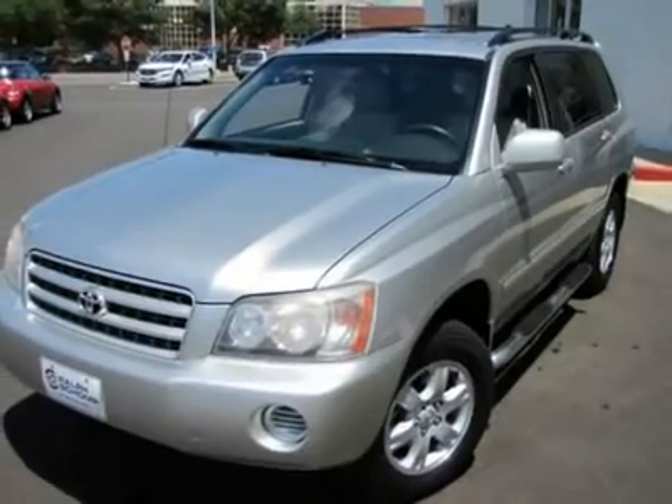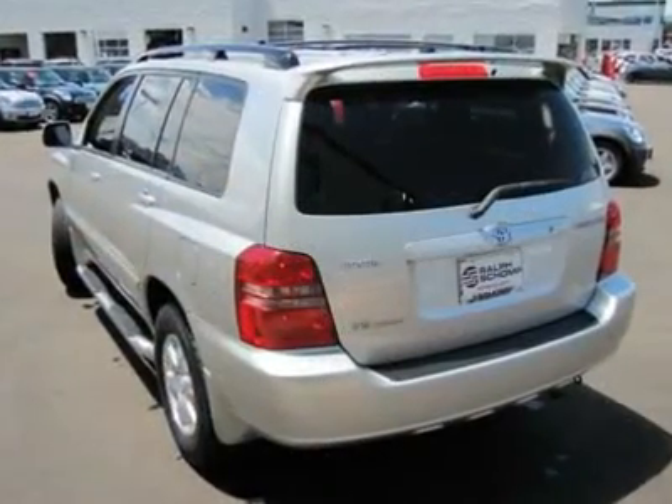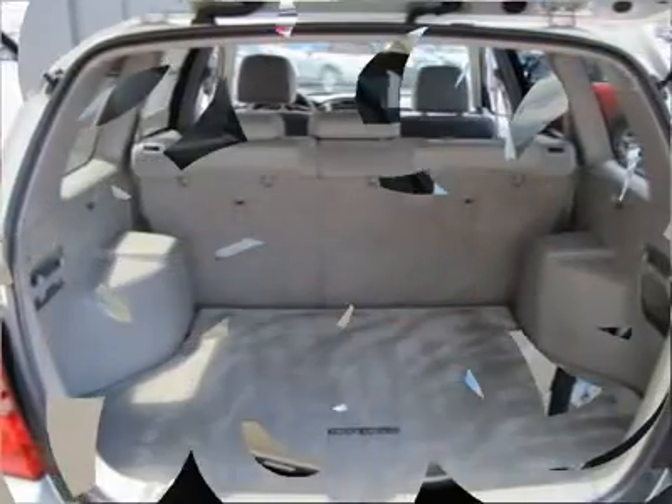Here at Ralph's Shop Automotive, we do things a bit differently. Wouldn't it be nice to have a salesperson be more concerned about your needs instead of theirs? Come experience our salaried sales staff and be heard.